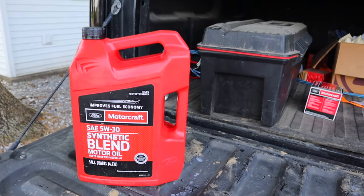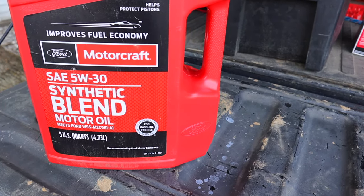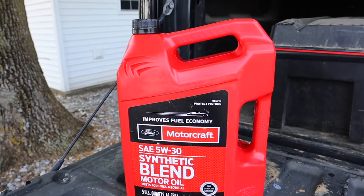So as you can see, what I just pulled out of the bed of my truck is 5W30 — it's not the normal 5W20. The heavier weight oil is actually going to provide more lubrication for these higher mileage trucks. This is a 5.4 liter, 2007 F-150, and it's got 175,000 miles on it. You heard that right, guys — it's got quite a few miles.